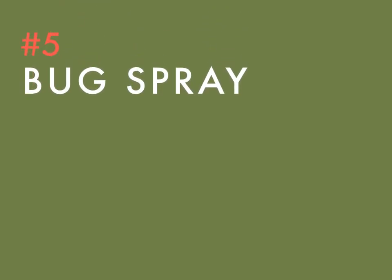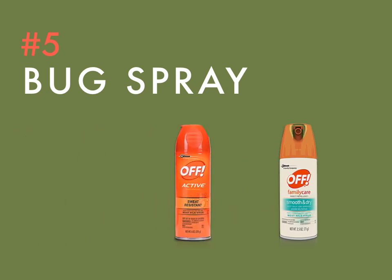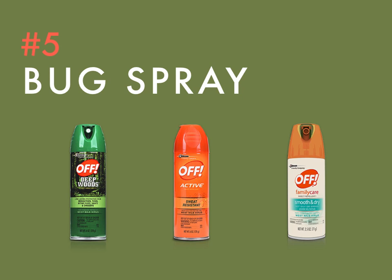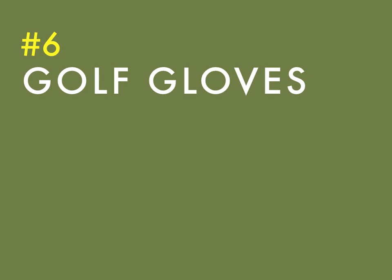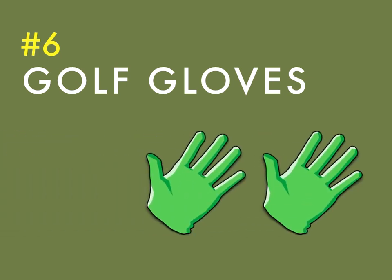This is definitely a better-safe-than-sorry item. You never know what little buggers will be waiting for you on the back nine, especially around dusk. Not to mention those ponds you shank your tee shots into are the perfect breeding grounds for pesky mosquitoes. Pack a can of bug spray and you and your friends will be thankful one day.